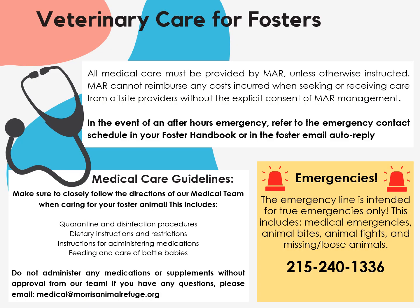All veterinary care must be provided at Morris unless otherwise instructed. Morris cannot reimburse any costs incurred when seeking care from off-site providers without the explicit consent of Morris management. In the event of an after-hours emergency, refer to the emergency contact schedule in your foster handbook or in the foster email auto-reply. Emergencies include urgent medical concerns, animal bites, animal fights, and missing or loose animals. In general, make sure to closely follow the directions from our medical team when caring for your animal. This includes quarantine and disinfection procedures, dietary instructions and restrictions, instructions for administering medications, and feeding and care of bottle babies. Do not administer any medications or supplements without approval from our team, and shoot us an email if you have any questions.